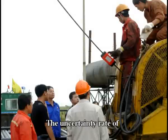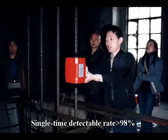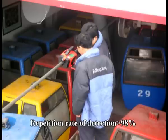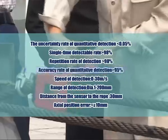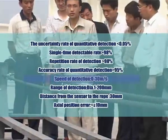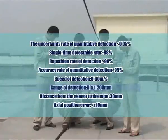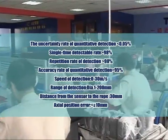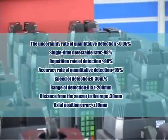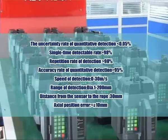Key technical specifications: One, uncertainty rate of quantitative detection less than 0.05%. Two, single-time detectable rate over 98%. Three, repetition rate of detection over 98%. Four, accuracy rate of quantitative detection over 95%. Five, speed of detection 0 to 30 meters per second. Six, range of detection with diameter from 1 to 200 millimeters. Seven, distance from sensor to rope 30 millimeters. Eight, axial position error no more than and no less than 10 millimeters.